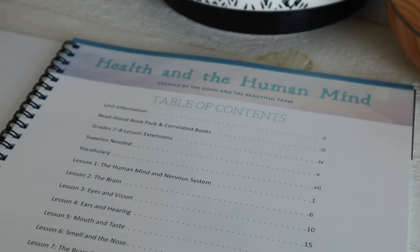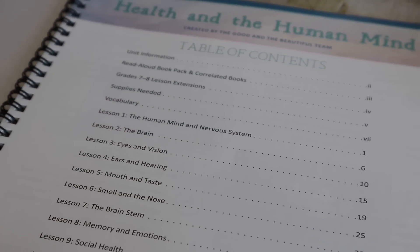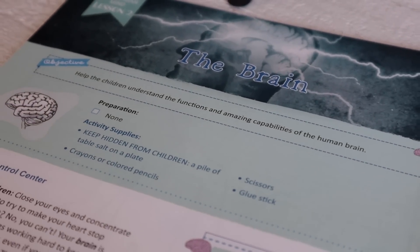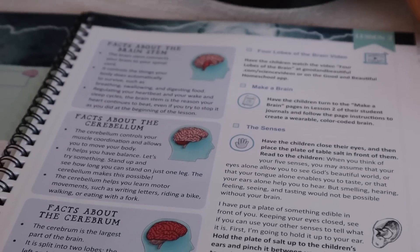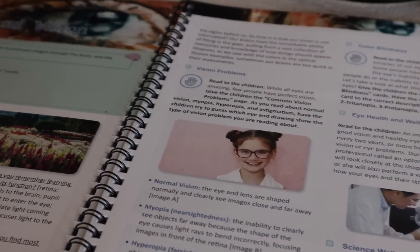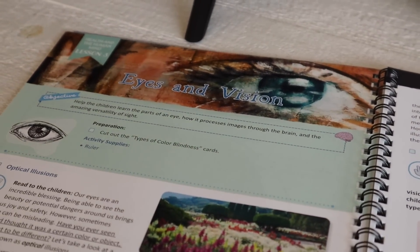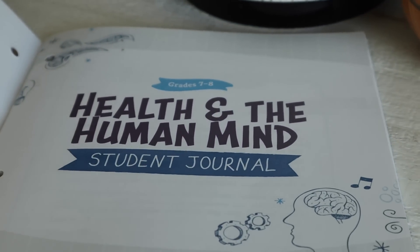The first lesson is understanding the human mind and the nervous system. The second is on the brain. The third is on your eyes and vision. The fourth is on your ears and hearing, and how that all correlates through your brain and nervous system. Lesson five is on mouth and taste. Six is smell and the nose. Seven is the brain stem. Lesson eight is on memory and emotions. Lesson nine is on social health. Lesson ten is emotional health. Lesson eleven is connecting with nature. And lesson twelve is on healthy habits.